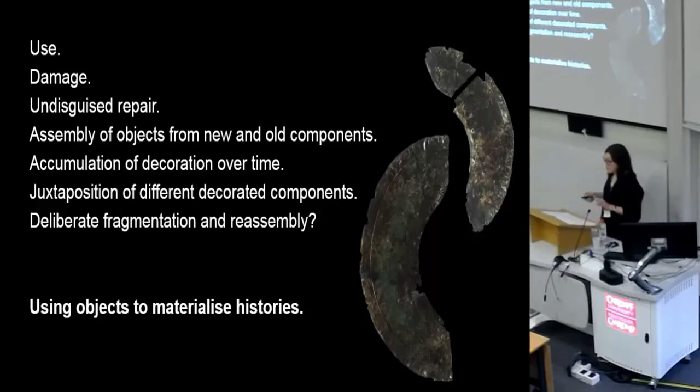I suggest that perhaps some composite objects were deliberately fragmented and their components reassembled in different ways, as part of the process of making old objects with interesting stories. These are, I think, antique objects — objects that gain value partly by being old. They've been carefully curated potentially over long periods, making their eventual deposition probably quite significant.